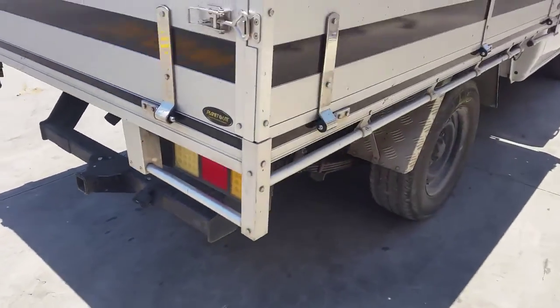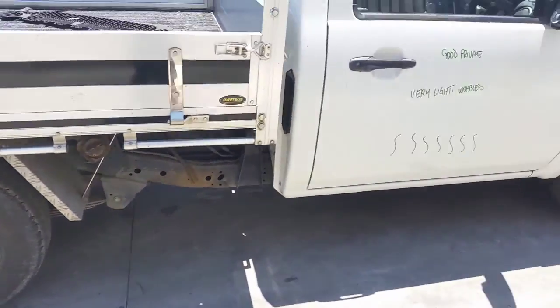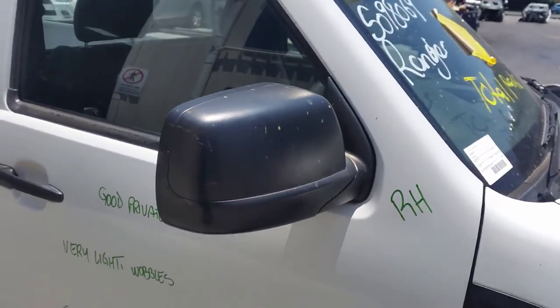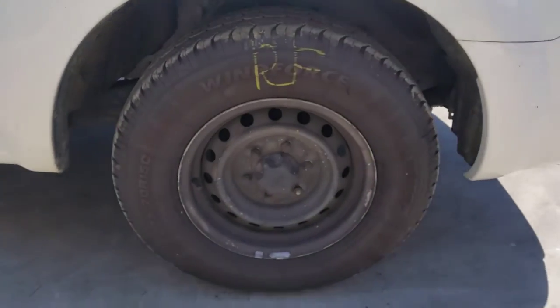The right rear 15 inch steel rim has a good tyre. The right door has a few light wobbles, right power door mirror in black, right guard has one small dent, and a right front 15 inch steel rim with a good tyre.